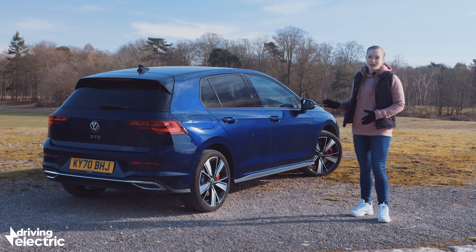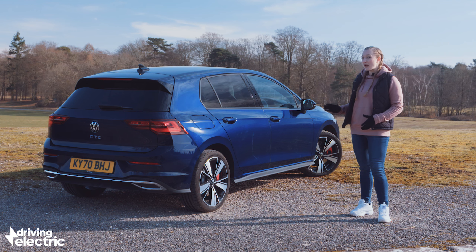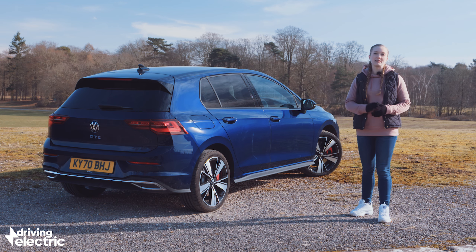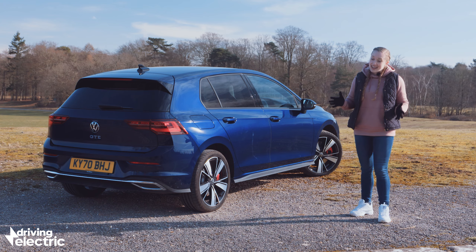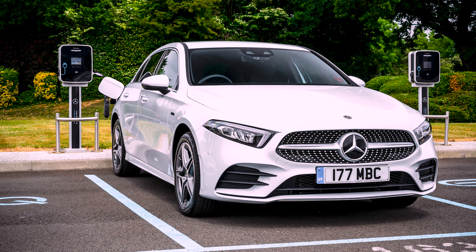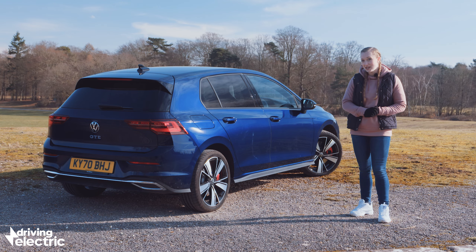There's a lot to like about the Golf GTE — it's fast, it's spacious, and we've no doubt that it'll be dependable too. But with an asking price of £36,000, it's strayed into the premium end of the plug-in hatchback market, which puts it in direct competition with the Mercedes A-Class. The A-Class is cheaper, offers more electric range, has a bigger boot, attracts better company car tax, and well — it's a Mercedes. Which is why when I look at the Golf GTE, all I can see is something of a missed opportunity.